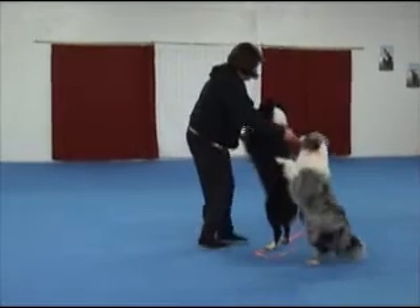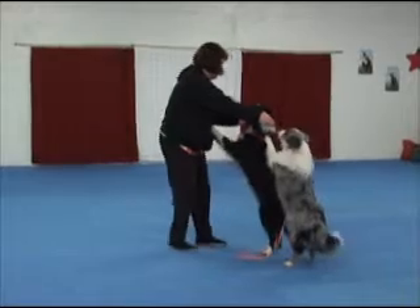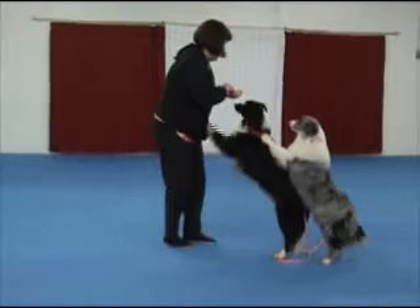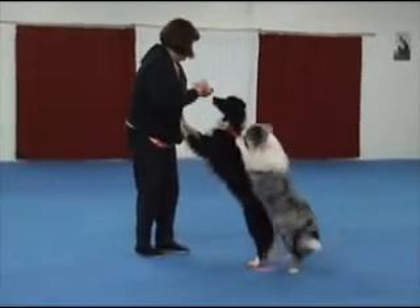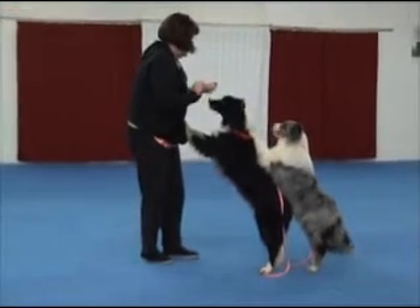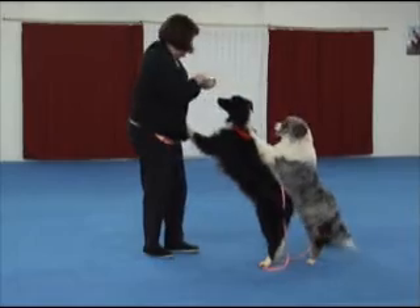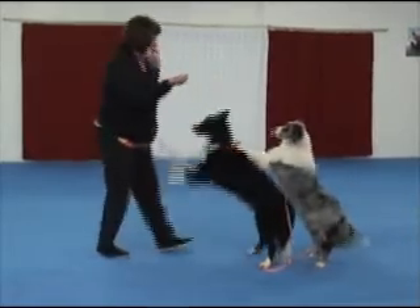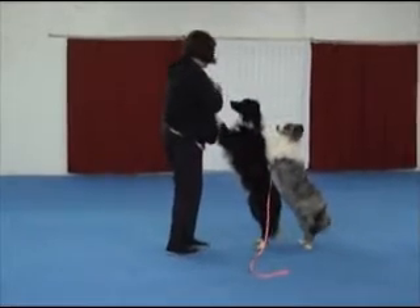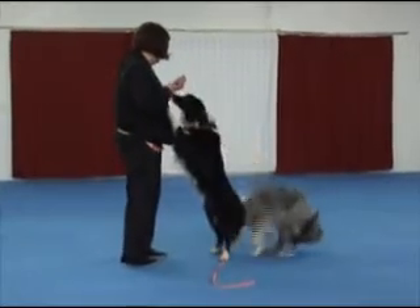Here are Bolt and Crystal. Crystal is new to this. Right now I'm just getting her to get into a position and stand and stay. She needs to know that the treat will be delivered to her in that position. I find I am treating her from my right hand, so I switch to my left hand as well to keep her balanced.